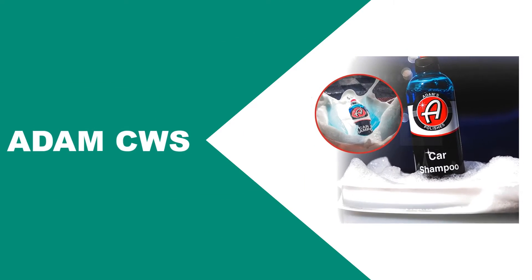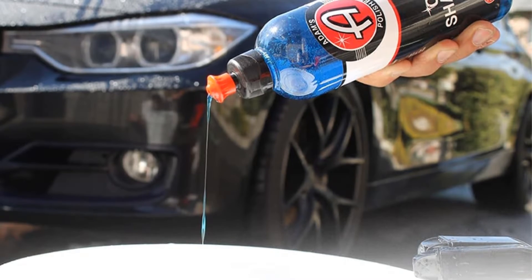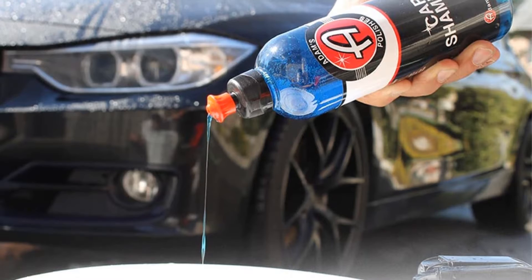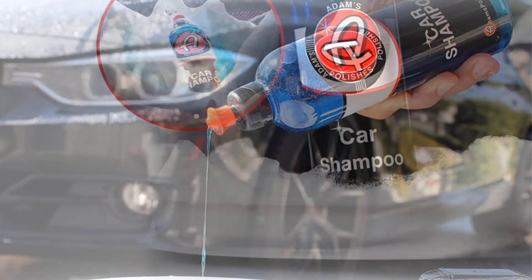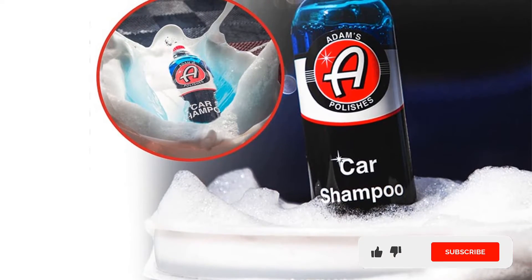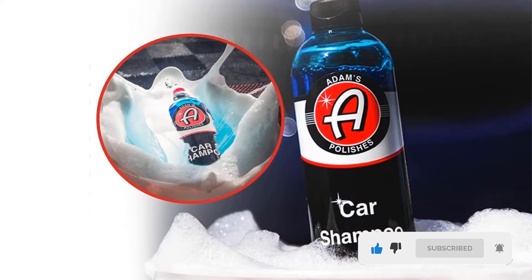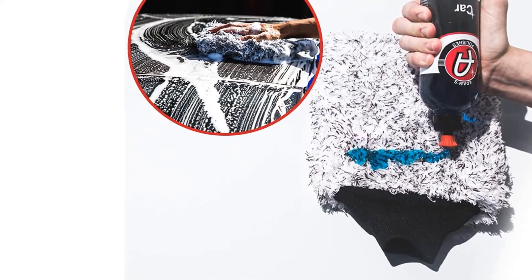If you are looking for a truly premium car wash shampoo, then this option is going to fit the bill. This shampoo is truly superb when it comes to eliminating dirt and grime — you'll be able to get rid of all sorts of environmental contaminants without having to worry. It produces thick suds and is completely pH balanced. This car wash shampoo will not strip the wax off of your car or take away your sealant, and it is safe on all vehicle surfaces.